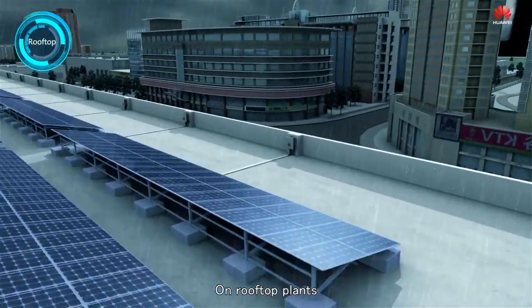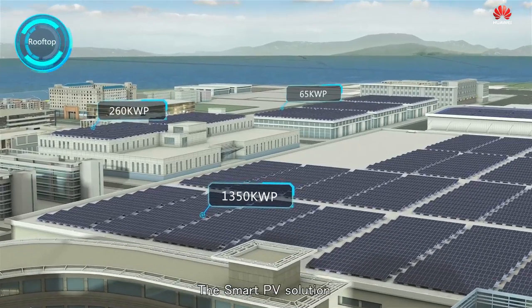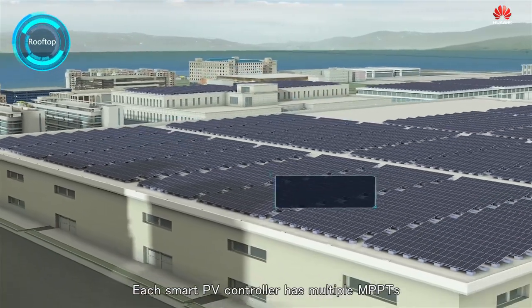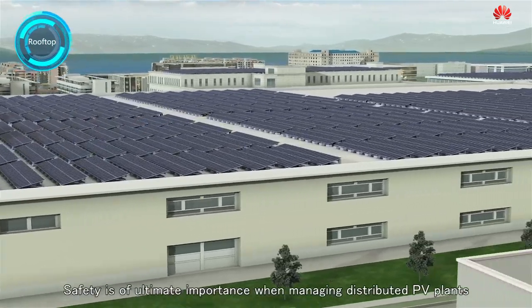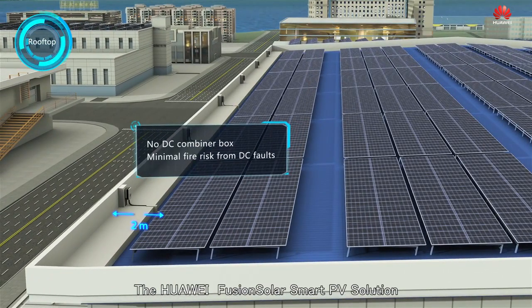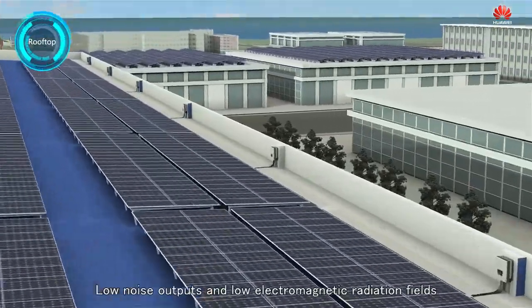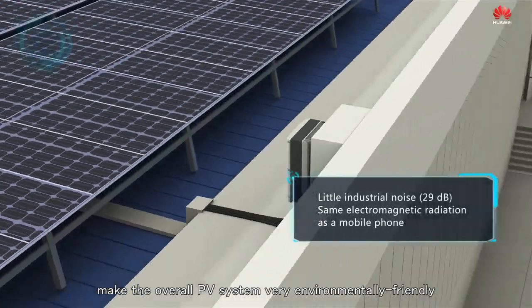On rooftop plants, IP65 prevents against water penetration and corrosion. The Smart PV solution precisely matches the capacities of each roof. Each Smart PV controller has multiple MPPTs, reducing the impact of string misalignment. Safety is of ultimate importance when managing distributed PV plants, and DC arcing can easily cause a fire. The Huawei FusionSolar Smart PV solution operates without DC combiner boxes or fuses, minimizing the fire risk from DC arcing.